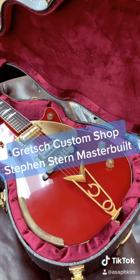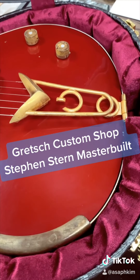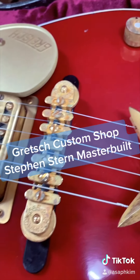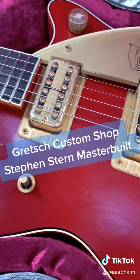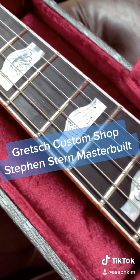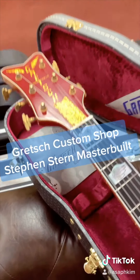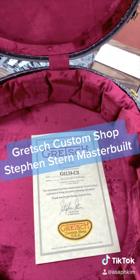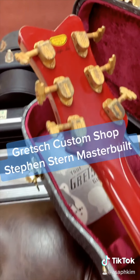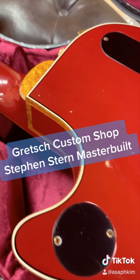This is a Gretsch Custom Shop Steven Stern Masterbuilt G6134 Penguin. As you can see, this guitar comes with a Cadillac G tailpiece and is paired with classic TV Jones pickups. This guitar is relic'd, and the finish color is Firebird Red. Here's the Certificate of Authenticity. This is literally the best Gretsch guitar you can ever get.